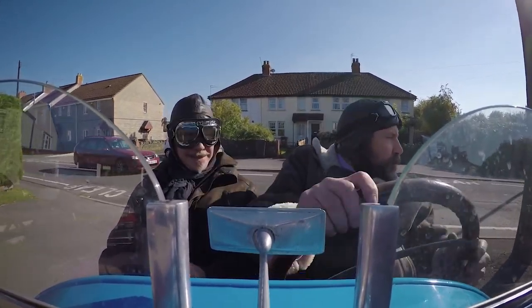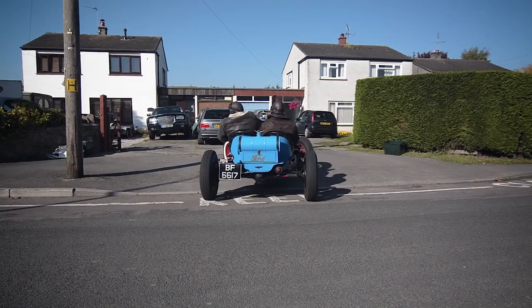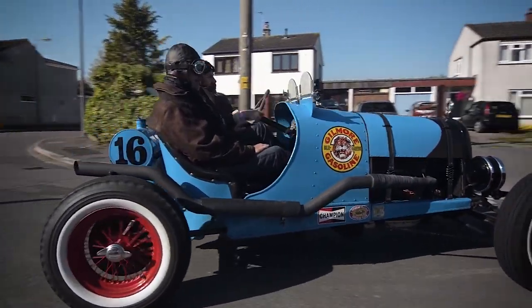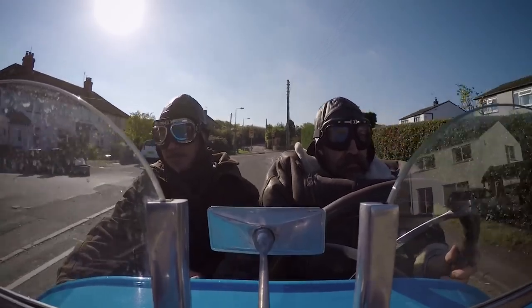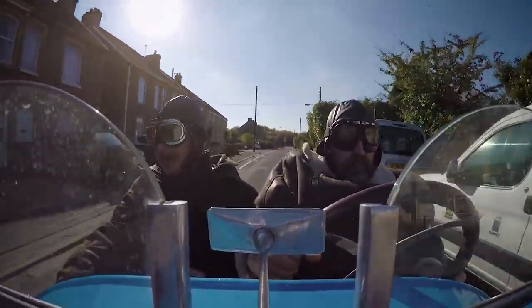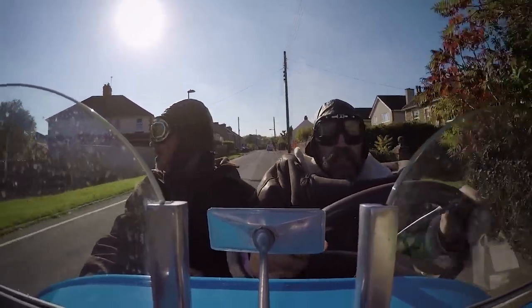Grinding in for a better fit — of course, there's no synchro on there. There's a certain familiarity to how this thing sounds. It's a sound you've heard in countless American movies, only turned up to 11.